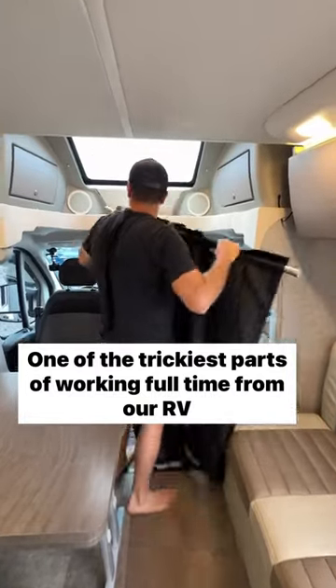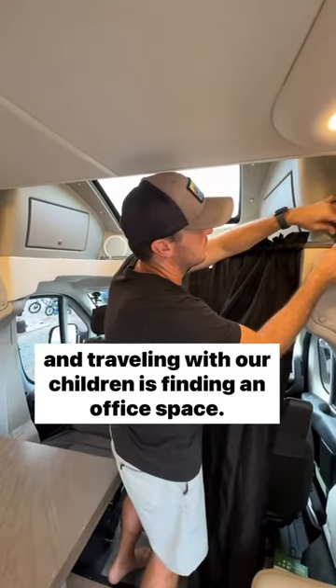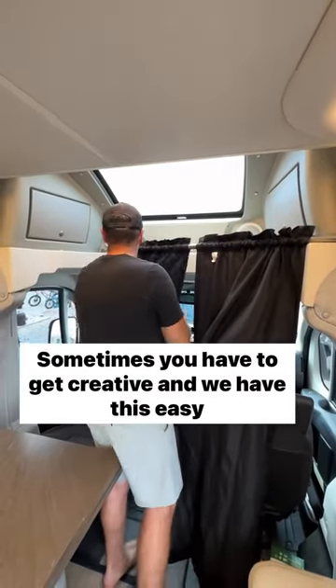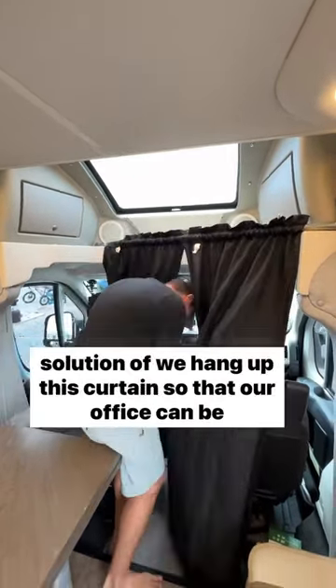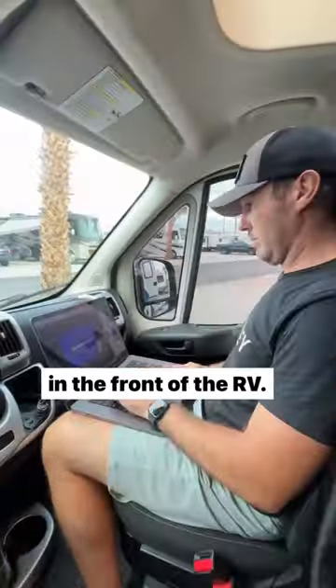One of the trickiest parts of working full-time from our RV and traveling with our children is finding an office space. Sometimes you have to get creative, and we have this easy solution where we hang up this curtain so that our office can be in the front of the RV.